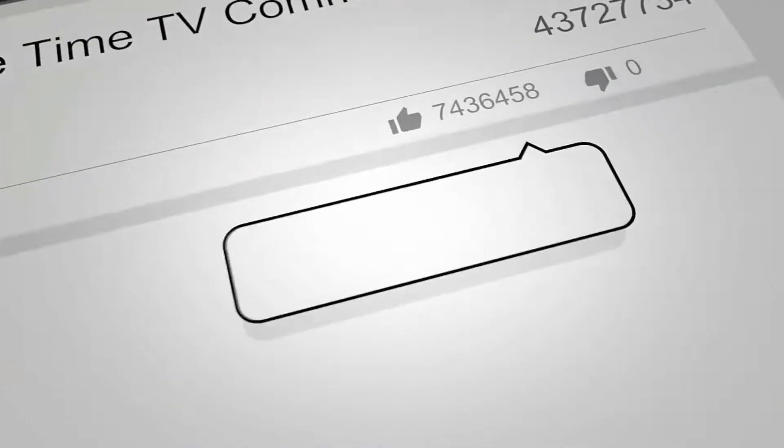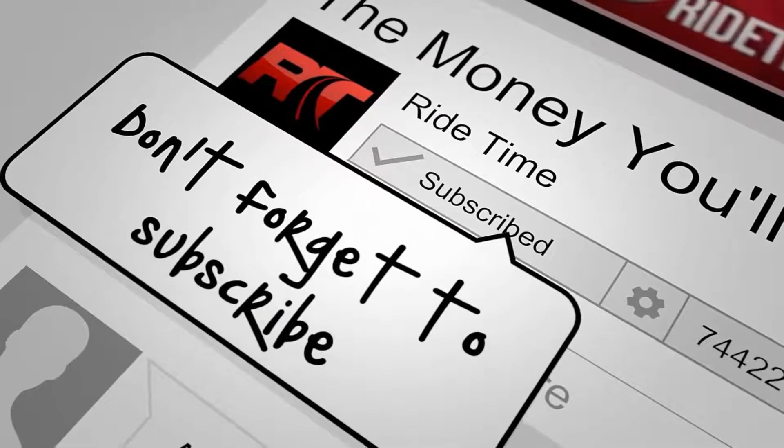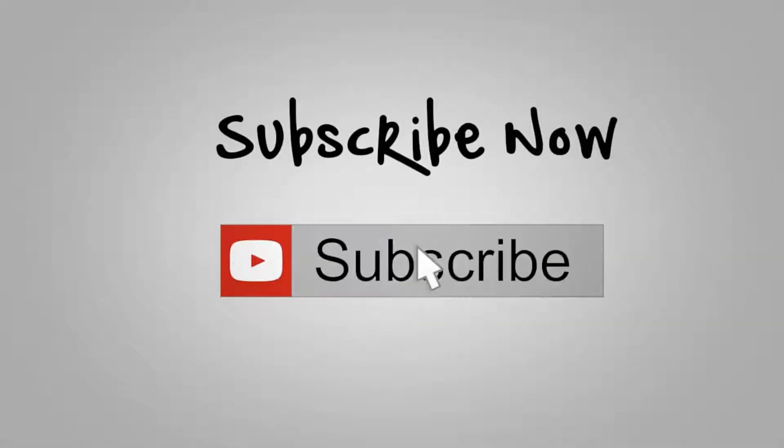If you enjoy our content, we'd love it if you could like this video. We'd also enjoy it if you could leave us a comment and don't forget to subscribe. Now, on to the vehicle.